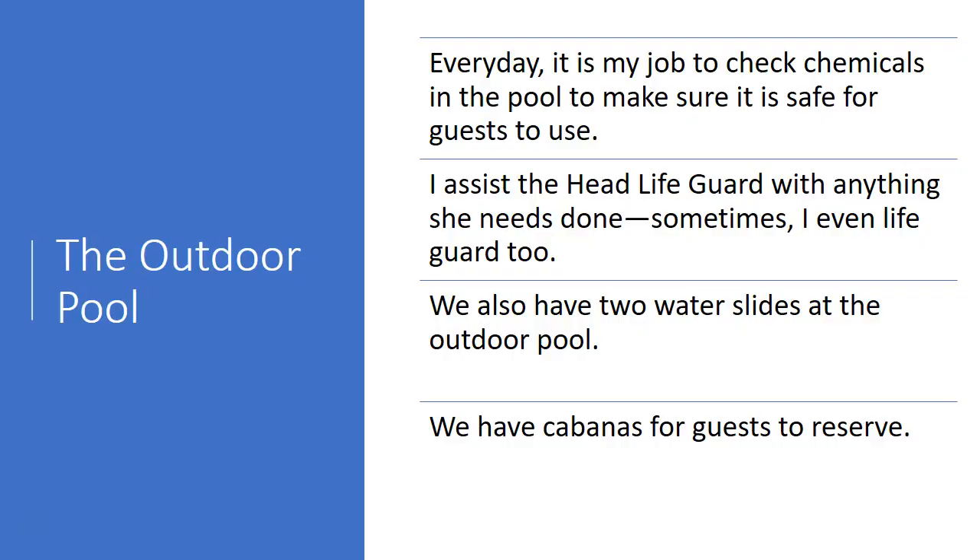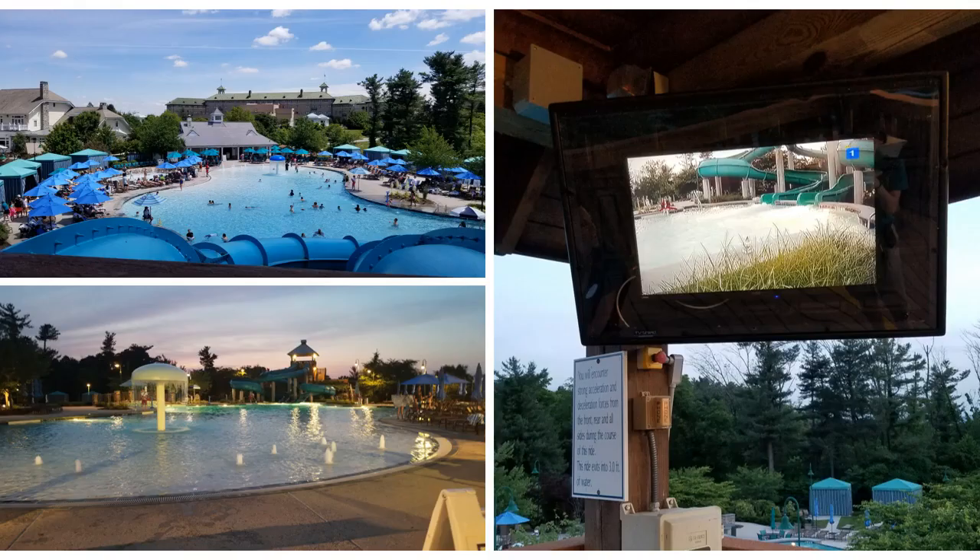Every day it is my job to check chemicals in the outdoor pool to make sure it is safe for guests to use. I assist the head lifeguard with anything she needs done, and sometimes I even lifeguard too. When we were hired, we were asked if we would be willing to go through a lifeguard certification class, so I completed that class and now I am LS lifeguard certified. We also have two water slides at the outdoor pool and cabanas for guests to reserve. Here are some pictures of the pool.